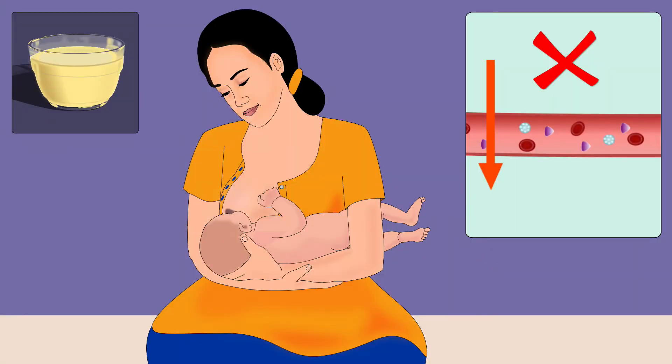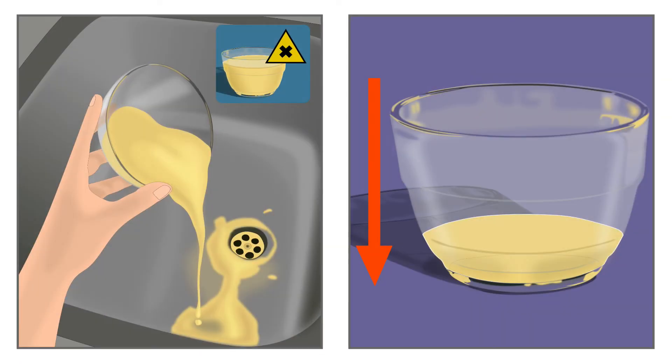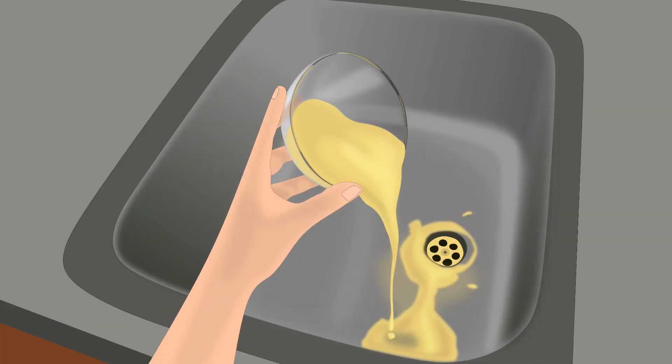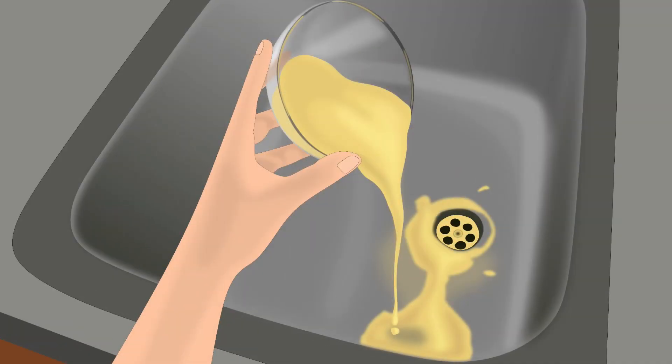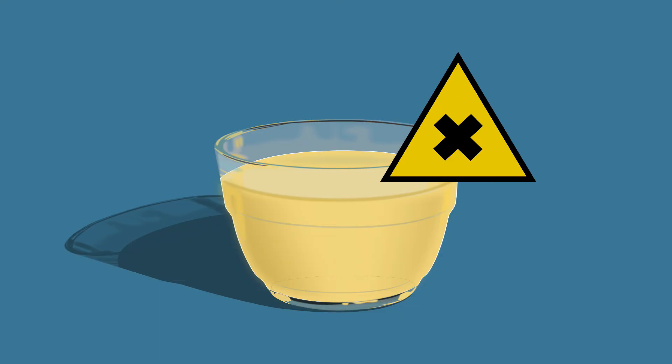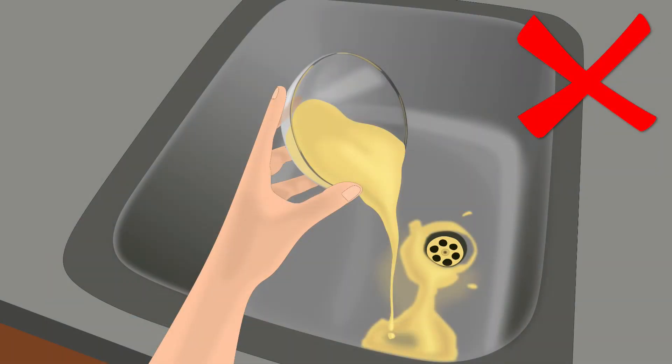Feeding colostrum also helps to prevent low blood sugar levels in the baby. There are a few myths regarding colostrum feeding. The first myth is that colostrum should be discarded because it is stale. This is not correct — colostrum is neither stale nor harmful for the baby. On the contrary, it is very essential for the newborn and should not be discarded even if there is a delay in breastfeeding.